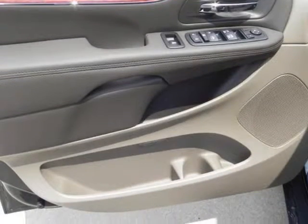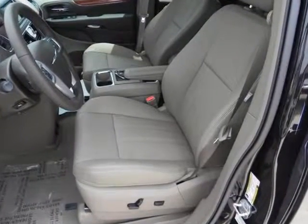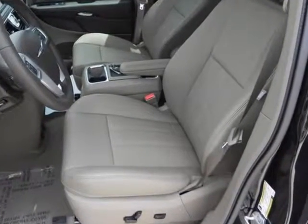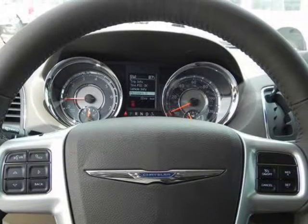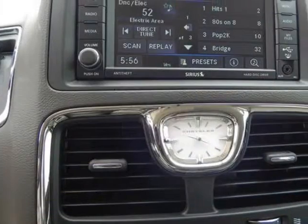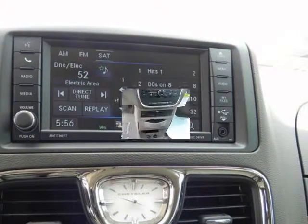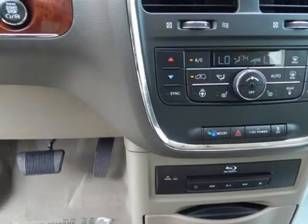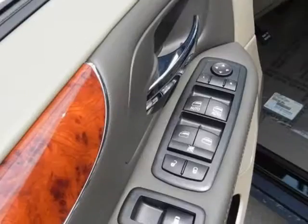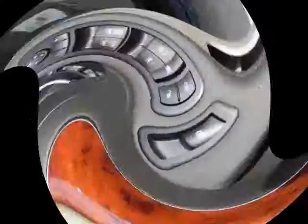Options and safety features: nicely equipped with all-row side curtain airbags, blind spot and cross-path detection, child seat anchor system latch-ready, driver and front passenger advanced multi-stage airbags, driver knee bolster airbag, dual note horn, electronic stability control, park sense rear park assist, park viewer backup camera, rear child safety door locks, supplemental front seat side airbags, and tire pressure monitoring display.